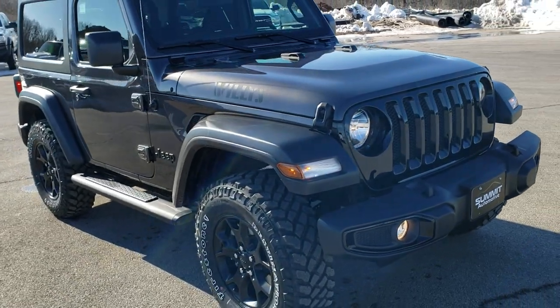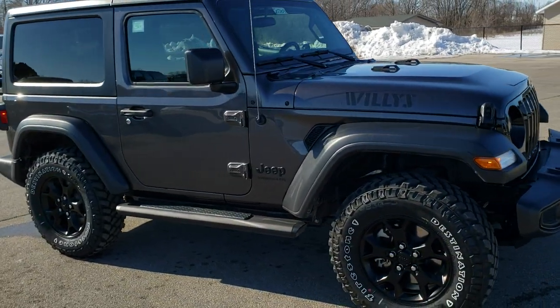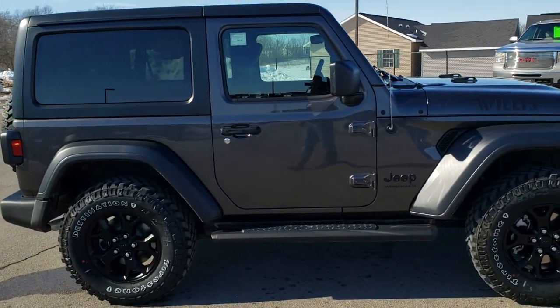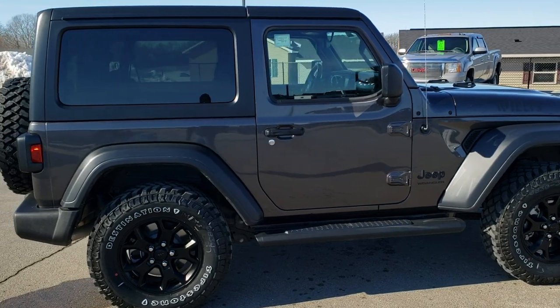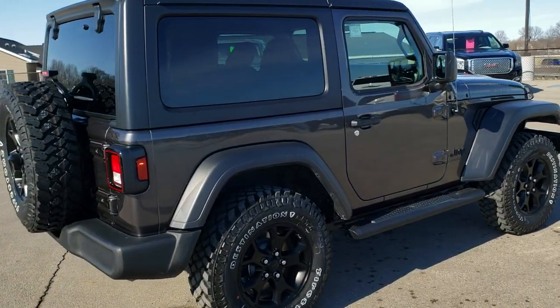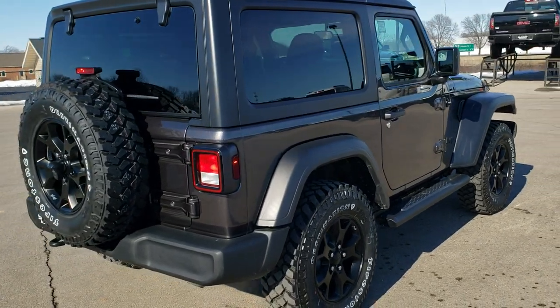This one is in granite crystal. It has the 3.6-liter Pentastar V6 motor, pumps out 285 horsepower. It's hooked up to the 8-speed automatic transmission, and this is in granite crystal metallic — really a good-looking Jeep.